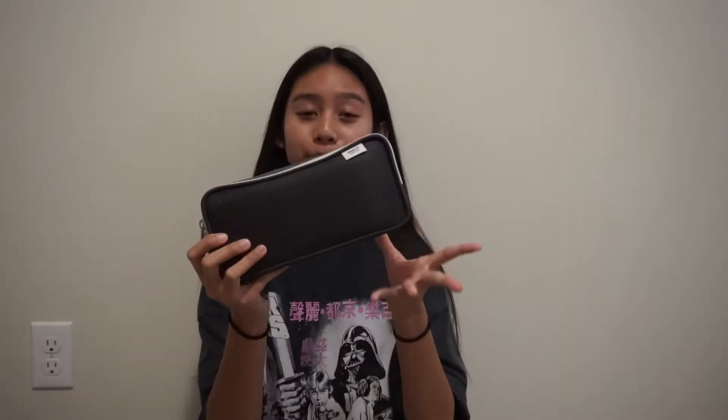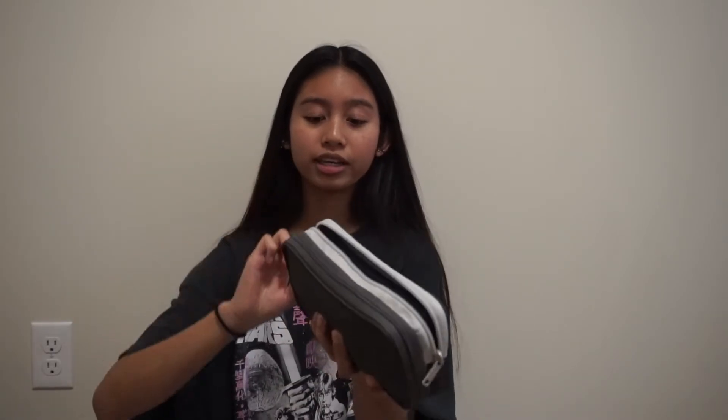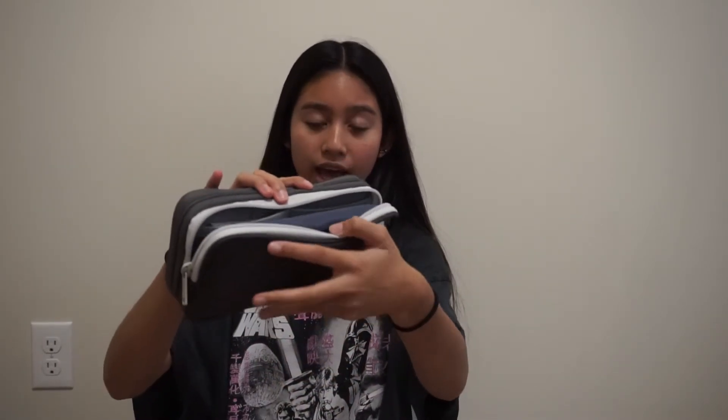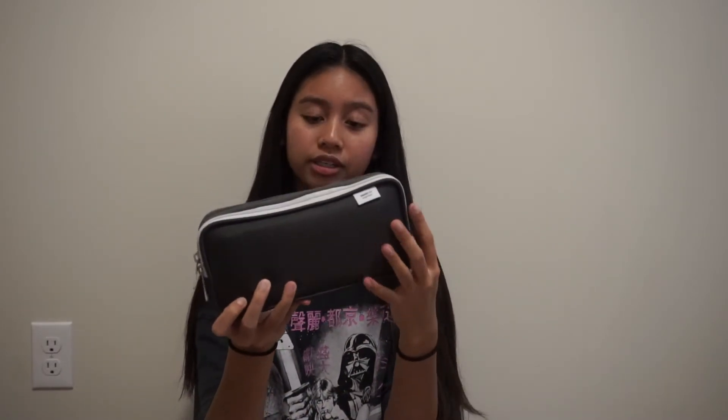My pencil case is the LeeHitLab double pen case in black — my grandma bought it for me on Amazon and I'll link it in the description. I wanted a new pencil case to keep things organized rather than jumbled up. In the first pocket I have the scientific graphing calculator my sister gave me, an extra eraser, and a refill of 0.5 lead.